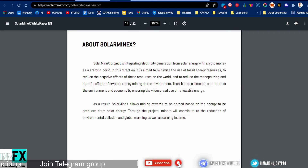Looking at the white paper, the Solar Minex project is integrating electricity generation from solar energy with cryptocurrency. It aims to minimize the use of fossil fuel energy resources, reduce their negative effects on the world, and reduce the harmful effects of cryptocurrency mining on the environment. It also aims to contribute to the environment and economy by ensuring the widespread use of renewable solar energy. Solar Minex allows mining rewards to be easily earned based on the energy produced from solar energy.